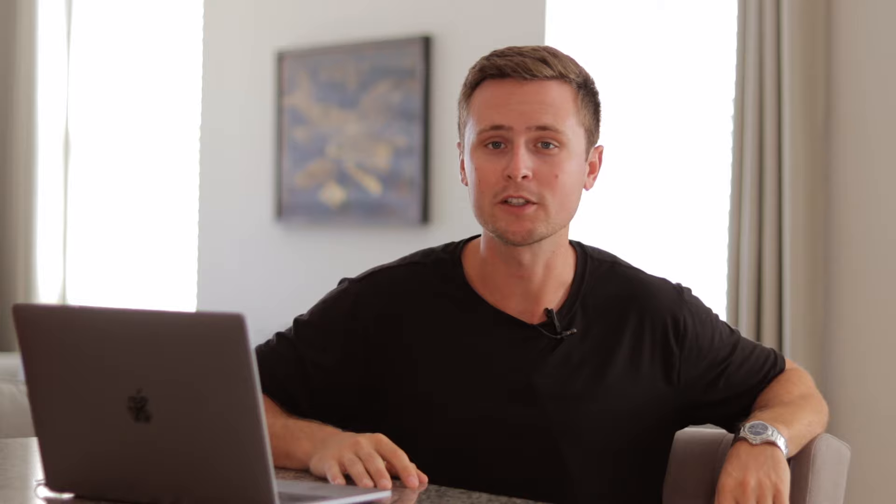In today's video, we are going to be talking specifically about Merch by Amazon. This has been a highly requested topic in the comments, so thank you guys for requesting this. The main thing that I want to talk about in this video is how to get accepted to Merch by Amazon.